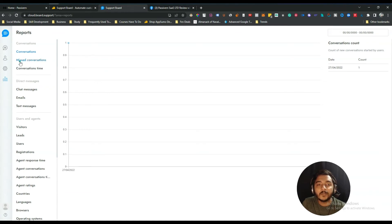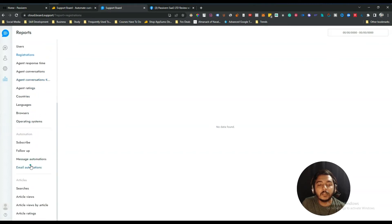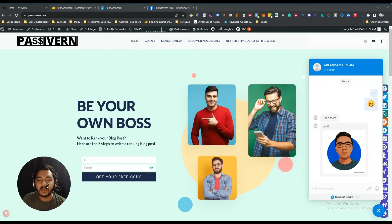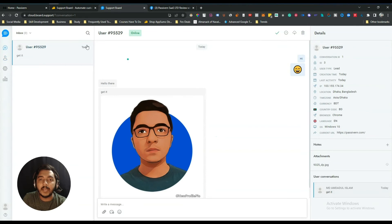In the Reporting section you can see all conversation reports, missed conversation reports, conversation time, chat messages, emails of users, text messages, visitors, leads, and user registrations. The setup process is very easy — just insert a small piece of code in the backend of your website using a free plugin, and the widget is added automatically. People can then send messages and you can reply from the dashboard.